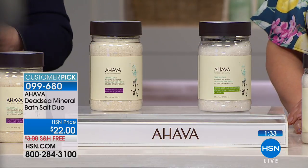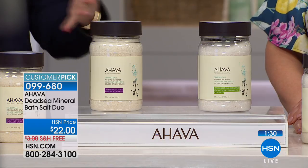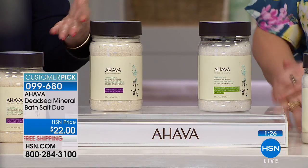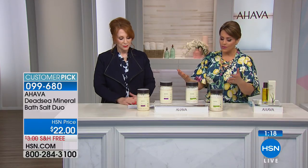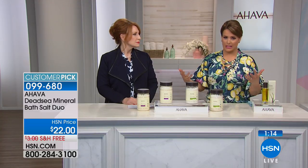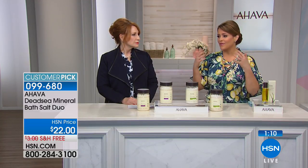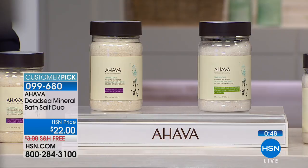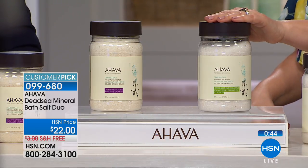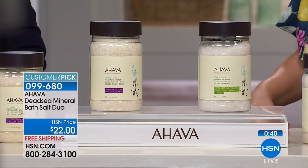Taking just a few minutes to yourself is magical. Even five minutes — jumping in the shower or a quick bath — feels like a clean slate. Try soaking your feet every night for a couple of minutes. These salts are loaded with minerals your body actually needs. We talk about oils and vitamins, but your body needs minerals too — and these are loaded with Dead Sea minerals. Two 32-ounce bottles; each is $22, today buy one get one free. Item 099-680.